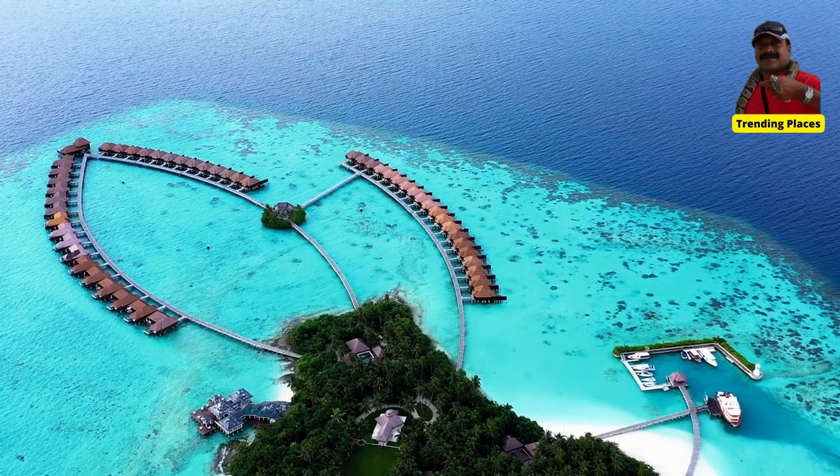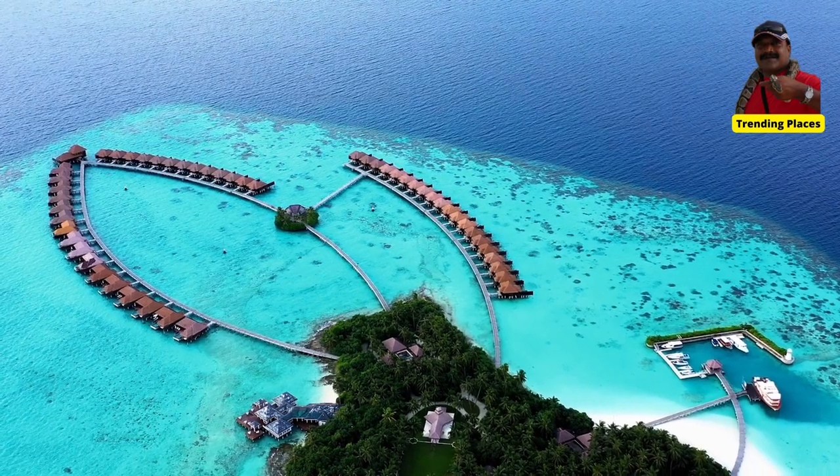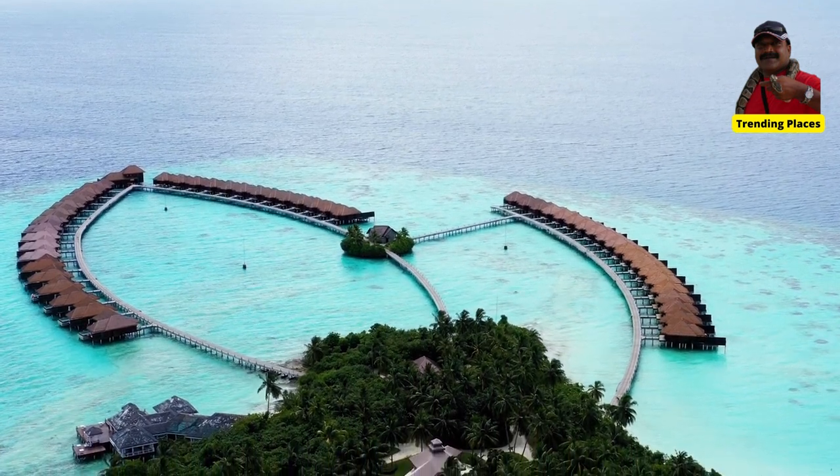Ida Maldives Resort Ocean Breeze Villa: This is a standalone villa located on the edge of the island, offering stunning ocean views and direct access to the beach.